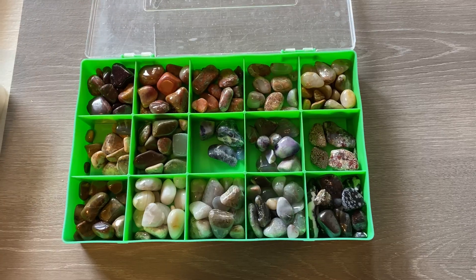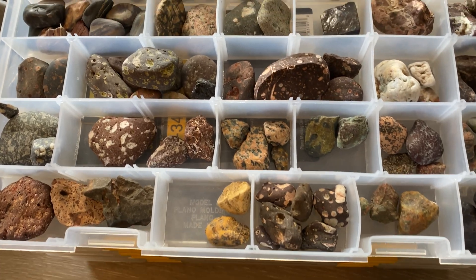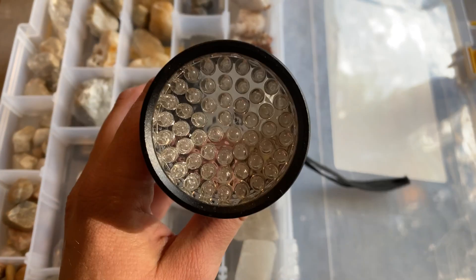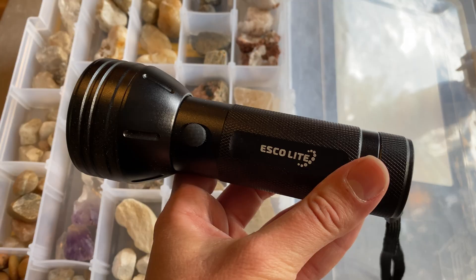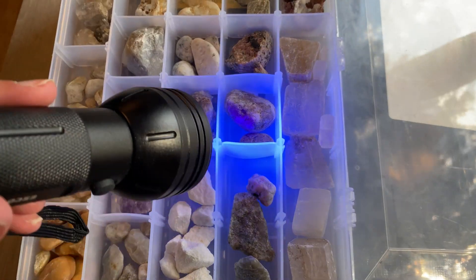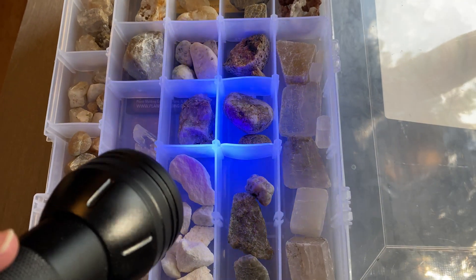Now I have lots and lots and lots of rocks, so I'm hoping that we are able to at least find a few rocks that can glow. Now this is the flashlight that I'm going to be using — a UV flashlight that I bought on Amazon. And when you turn it on, it emits this kind of blue-ish light here.